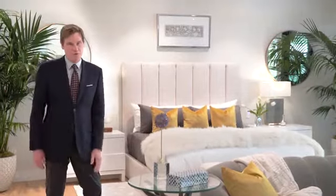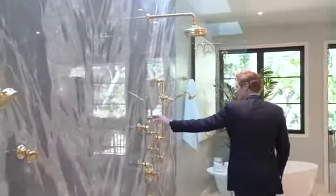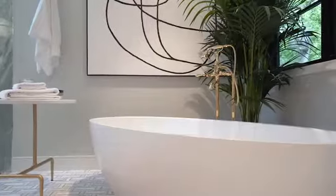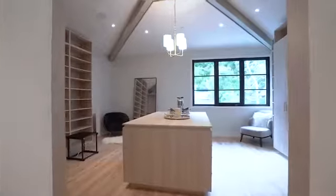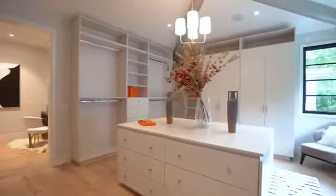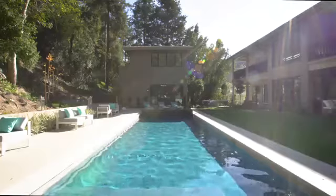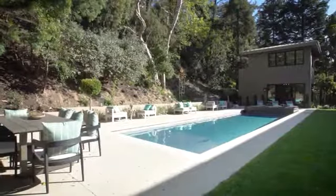Closet space is at a premium in Los Angeles, and this home affords you not just one but two walk-ins. You'll need sunglasses for this pool, which is a rare amenity in the canyon — homes here often don't have sunlight poolside.